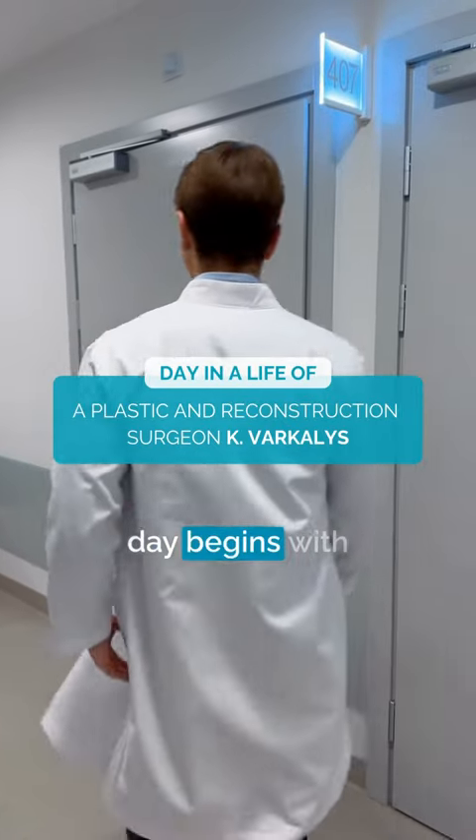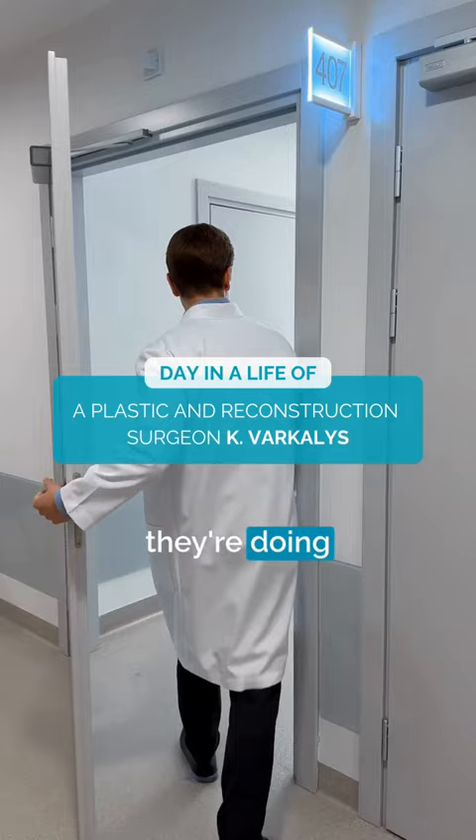Usually the day begins with checking on our post-operative patients to see how they are doing and ensure their recovery is on track.